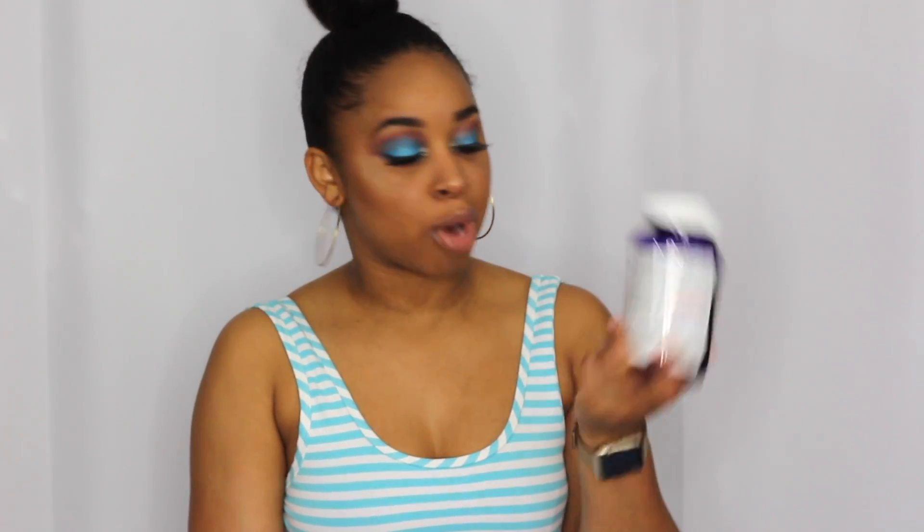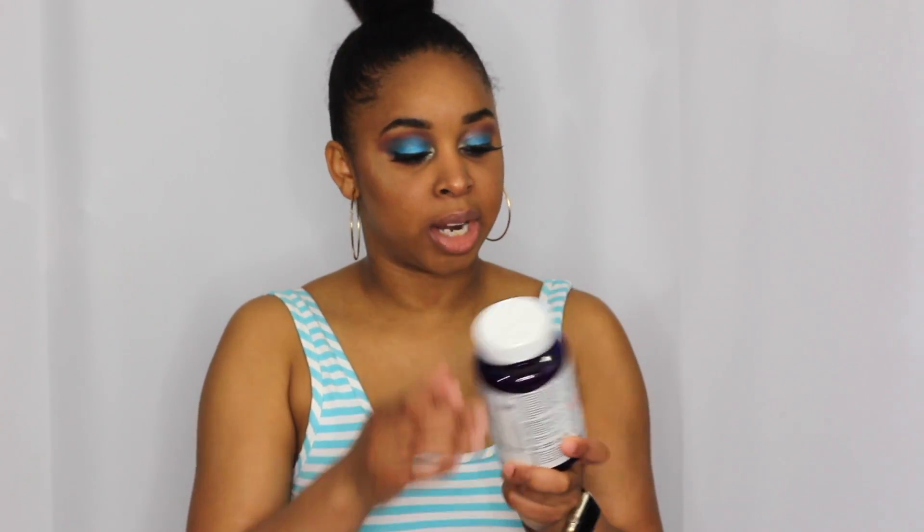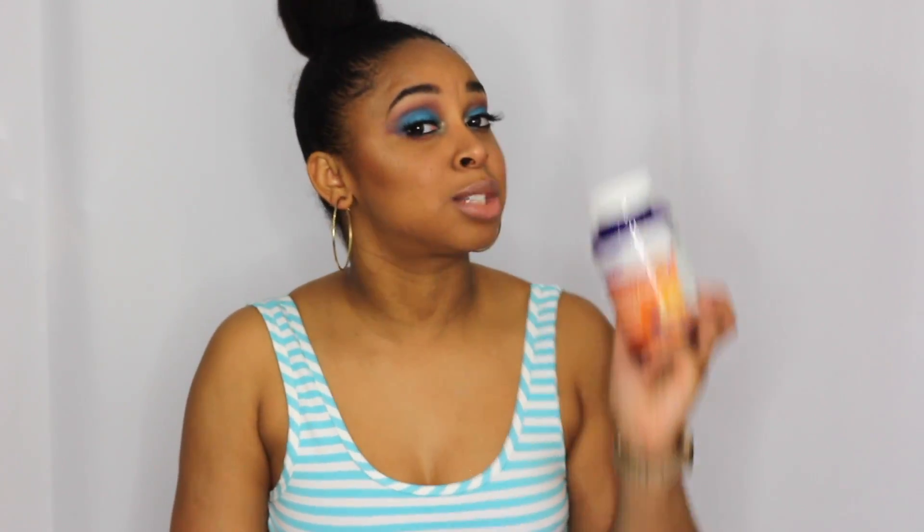I've been feeling really tired and not like myself lately, so I decided to start taking vitamins. I picked up this big container from Walmart — it's the Equate brand, which has the same ingredients as One A Day but was about four dollars cheaper. It's the gummy version and it tastes really good. I do feel a little different, but it may be too soon to tell.